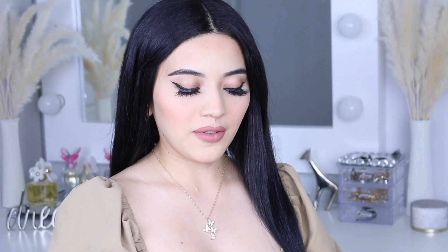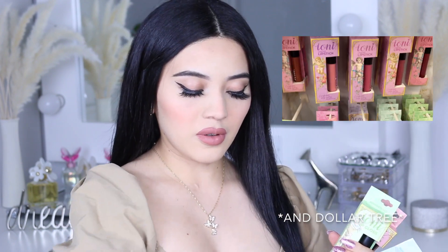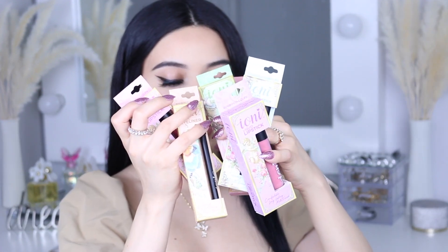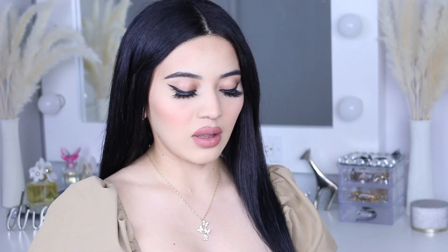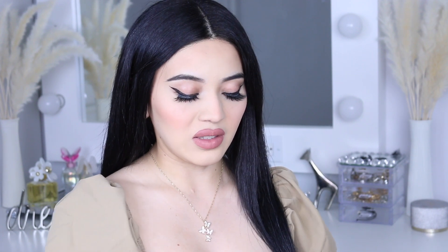First off, we have these lipsticks from the 99 cent store — these are the Ioni brand, and the packaging is so cute. I wasn't expecting them to be vegan and cruelty-free, which is so cool for a cheap brand. Not many brands even at Sephora are vegan or cruelty-free, so you've got to head to the 99 cent store and check this out.